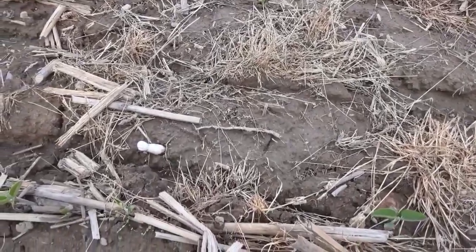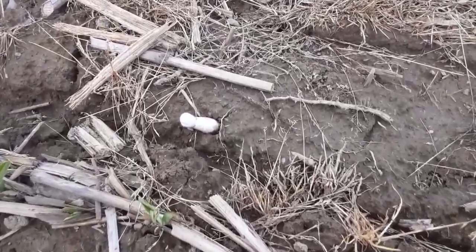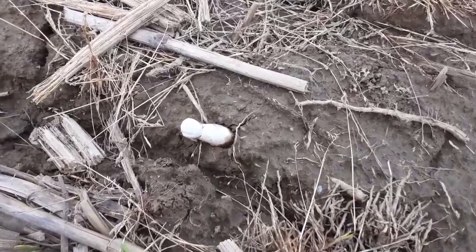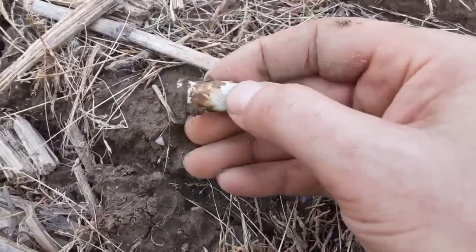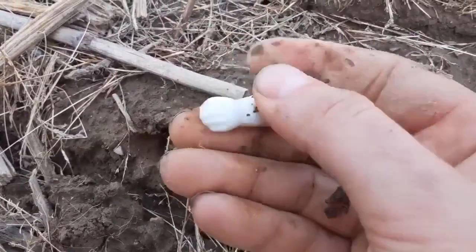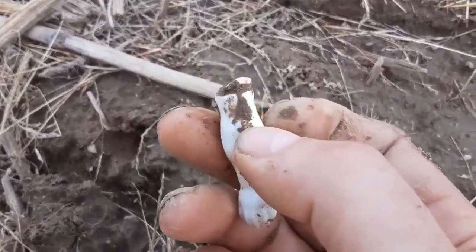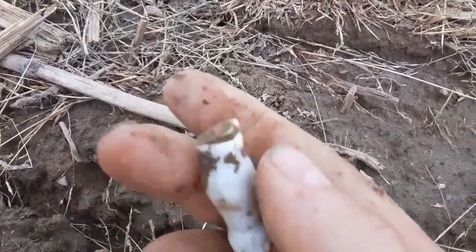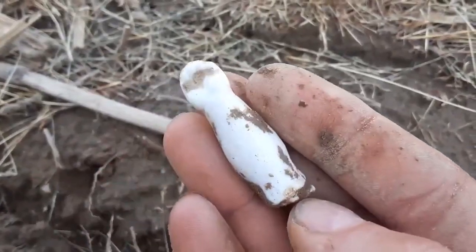I just found something porcelain — maybe a doll arm or part of a frozen Charlotte. It's funny because just last night I was watching Return of the Collector's latest video and he just found a Barbie doll leg. This is quite a bit older than Barbie though. I think they made these dolls and the frozen Charlottes from like 1850 up to the 1920s. Yeah, it's not a frozen Charlotte — it's a doll arm. You can see that ring around the top where they would attach it to the dress. Still a cool little find — not a native artifact, but still going home with me.